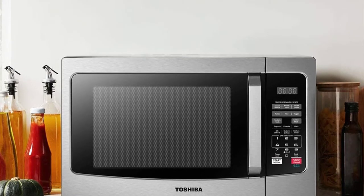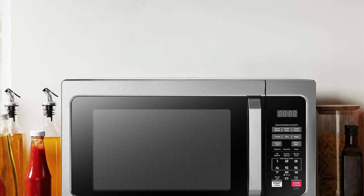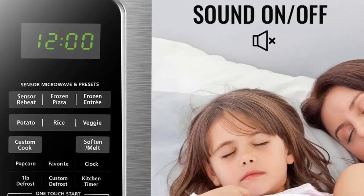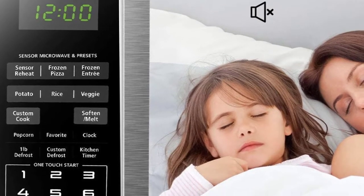We love the handlebar instead of the push button to open the door, which is more ergonomic. It features a mute button — hold the 8 down for 5 seconds — to turn off beeps and alerts when the cooking time ends.